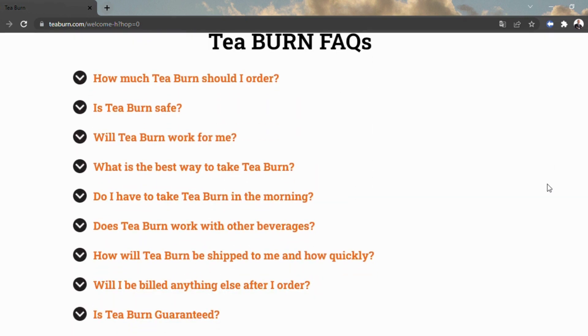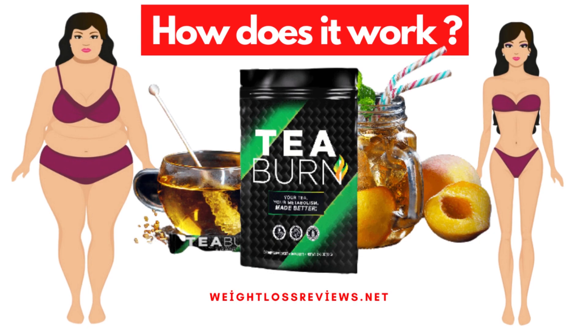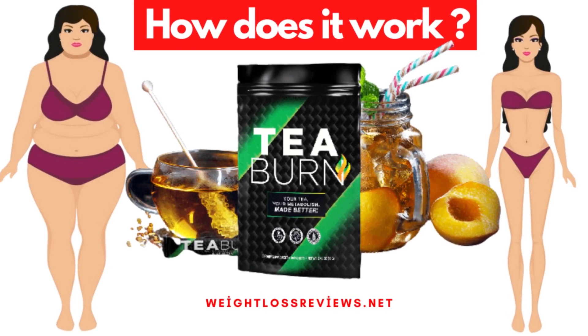Rather than fermenting tea every day, you can basically pour a parcel of T-Burn powder into any refreshment, then drink it day by day to partake in the above impacts.